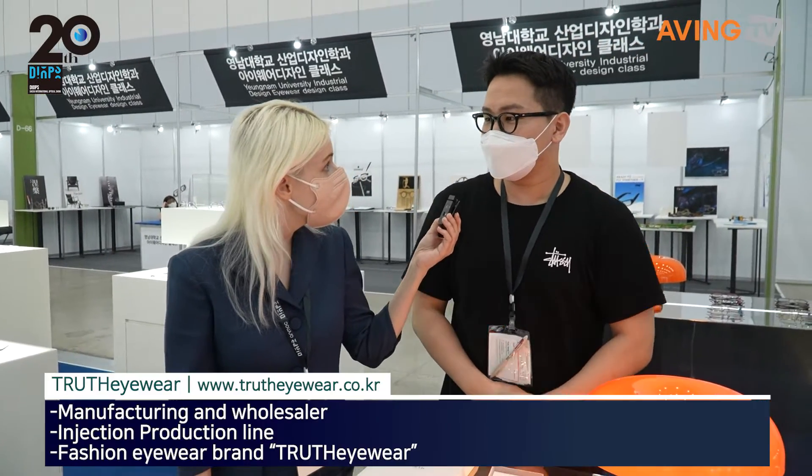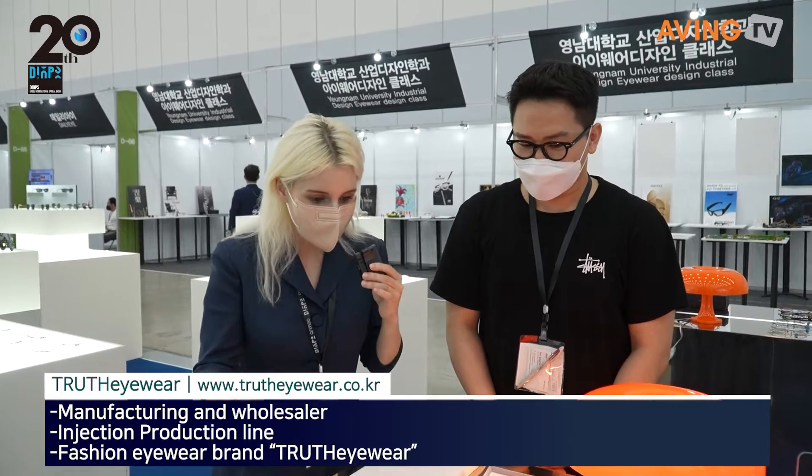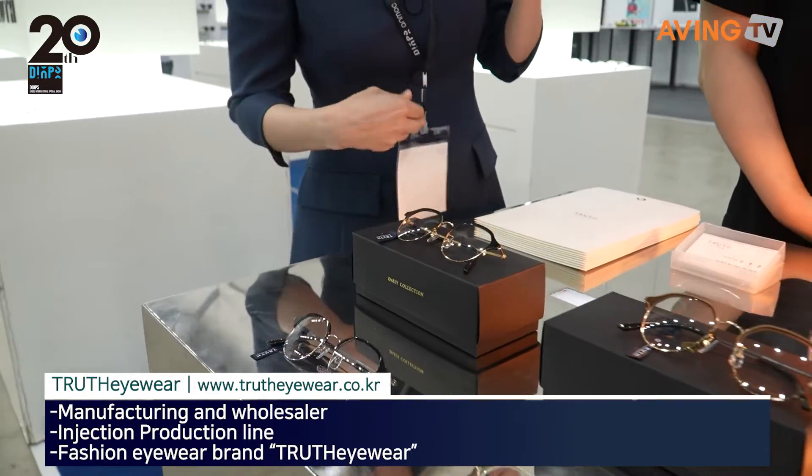Truth Eyewear is a customer's eyewear brand. They have their own brand here and they're making it with their own passion and sincerity towards glasses.